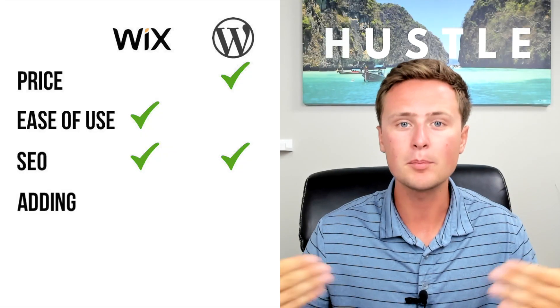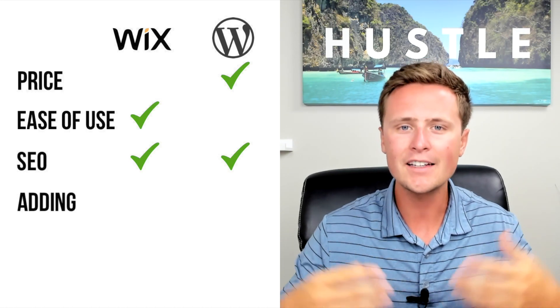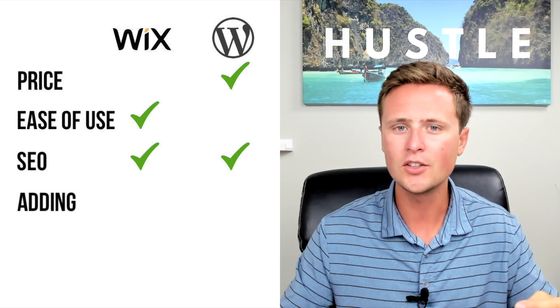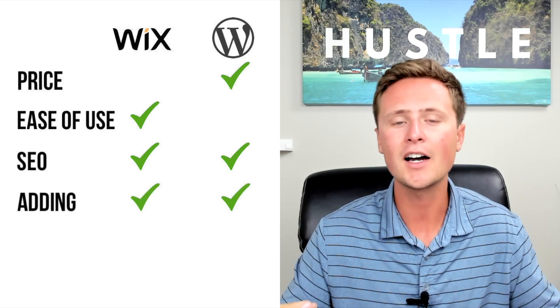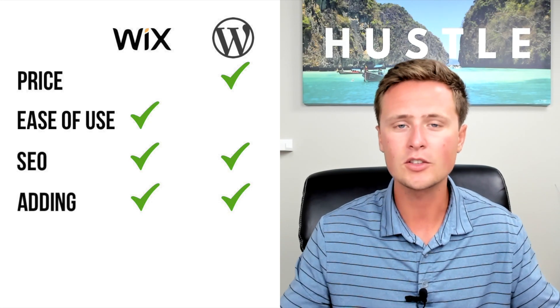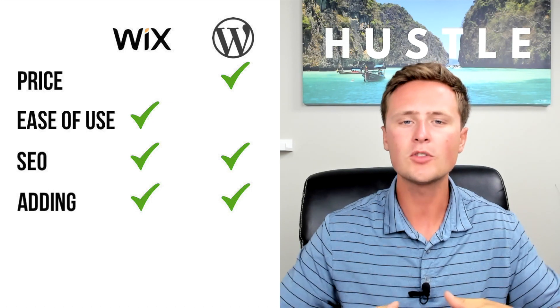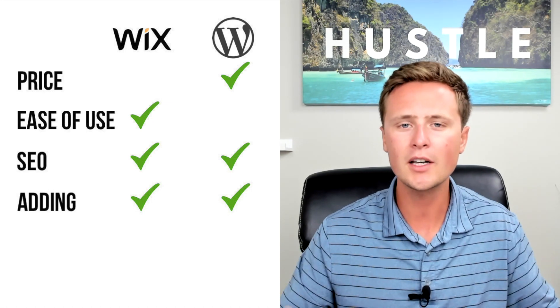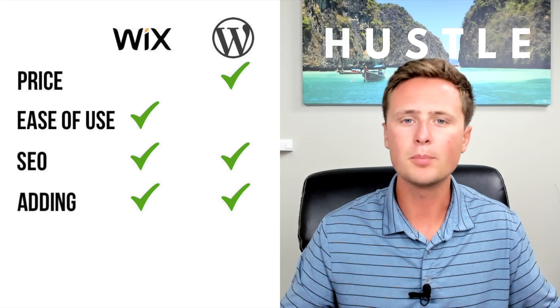Number four is ease of actually adding blog posts or articles to your website. In affiliate marketing, we're creating and adding article posts to the website — so how easy is that on WordPress and Wix? I put this at a tie as well. Once you've put the whole site together and it looks good, adding a new article to Wix and WordPress are both very easy. So once you've done the creating of the site, adding articles is easy on both.